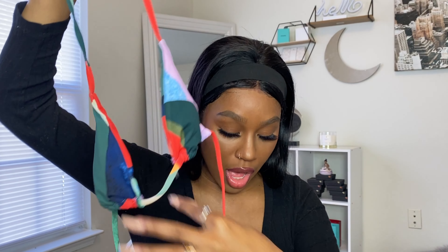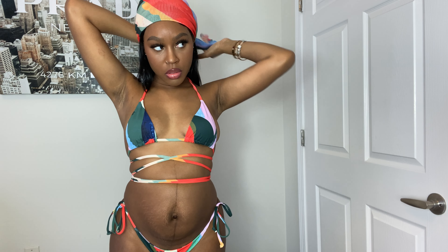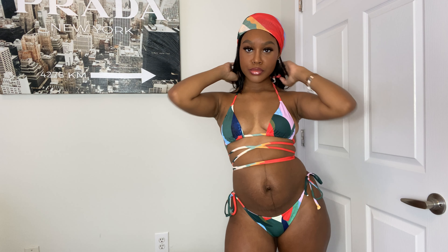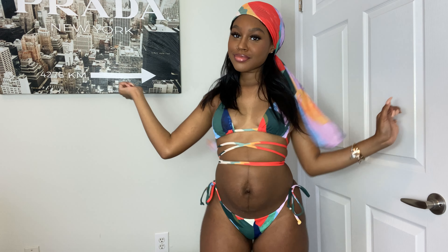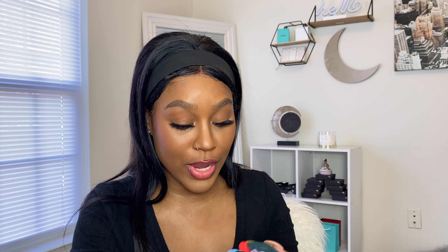Next we have one of my favorites — no joke, when I tried this on, even my sisters, my mom, and my boyfriend were like, damn, that is so cute. It is this colorful three-piece set with a triangle top and cute little cheeky bottoms that tie on both sides. It also comes with a little sarong skirt. I got the idea from a girl in the review section who wore it as a bandana on her head, so I'm probably going to wear it as both a sarong skirt and a bandana. This gives me Rihanna vibes.